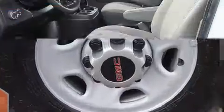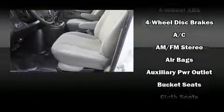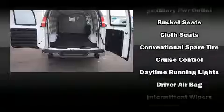Top features include air conditioning, delay-off headlights, a tachometer, variably intermittent wipers, a trip computer, and one-touch window functionality.